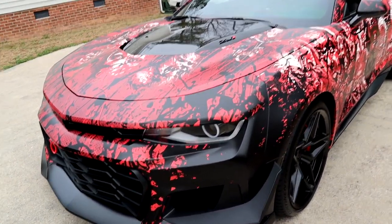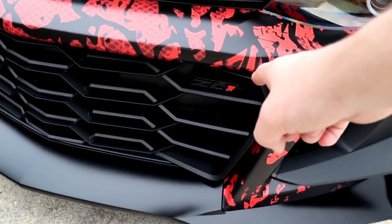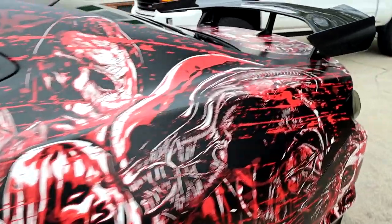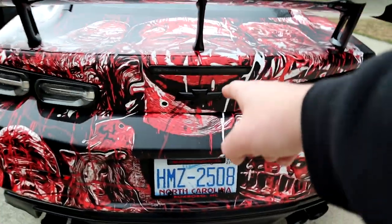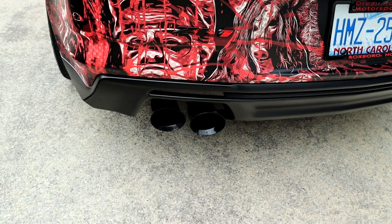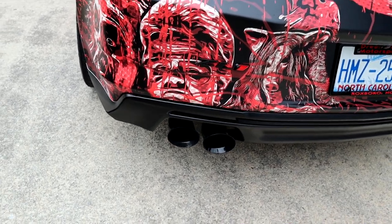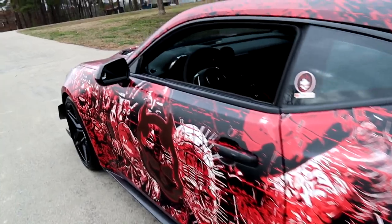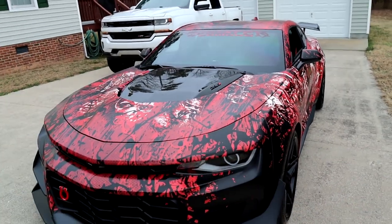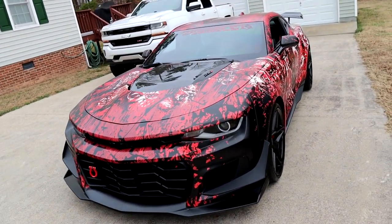You'll notice right off the bat the bow tie is now black, the ZL1 emblem here is black, and around the back the bow tie and ZL1 emblem are also black. We even painted the stock exhaust tips black because I wasn't sure how long it would be before I upgraded the exhaust. No chrome on the outside of this car — I'm not a big fan of chrome so I got rid of all of it. And the car is getting ceramic coated, so everything should look pristine for a long time.